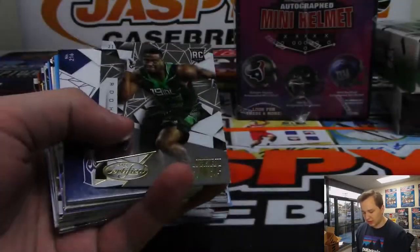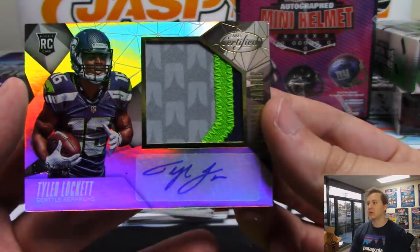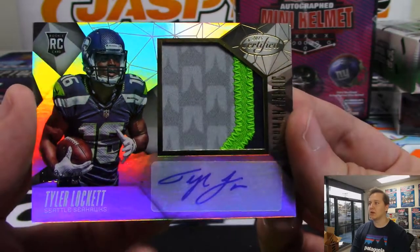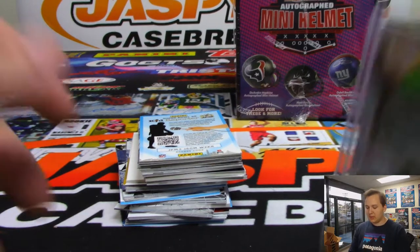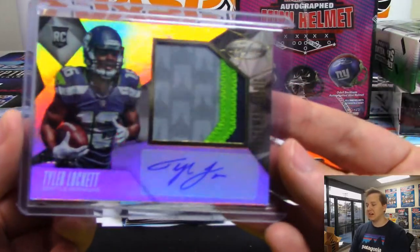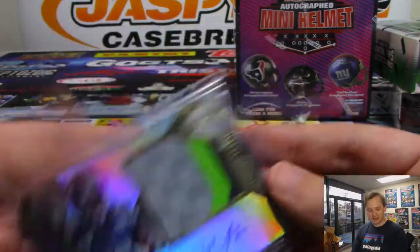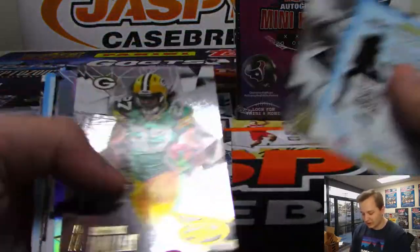Alright, we got a Tyler Lockett rookie patch autograph for $9.99. Tyler Lockett, who had an awesome season last year — another guy who's kind of overlooked in Seattle. I think him and Russell Wilson, when they hooked up on the field, had like a perfect passer rating together — or some crazy stat like that. Pretty remarkable. There's a Warren Moon. We got a Taylor Heineke autograph, numbered to 50, for the Vikings.